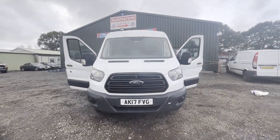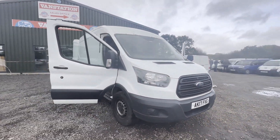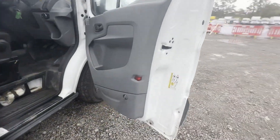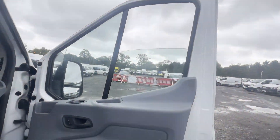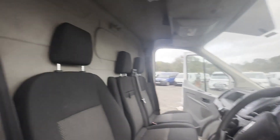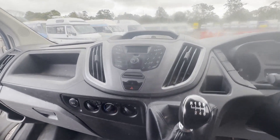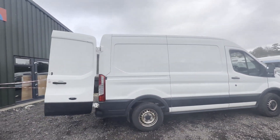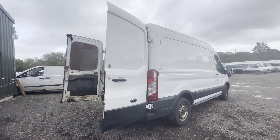Model: 2017 Ford Transit 350 L2 diesel, rear wheel drive, 2.0 TDCi 105 PS, H2 van, Euro 6, body white, panel van. Mileage: 125,804. MOT to the 20th of April 2024. Engine: 1996cc, 2.0 TDCi 105 PS. Transmission: six-speed manual, rear wheel drive.